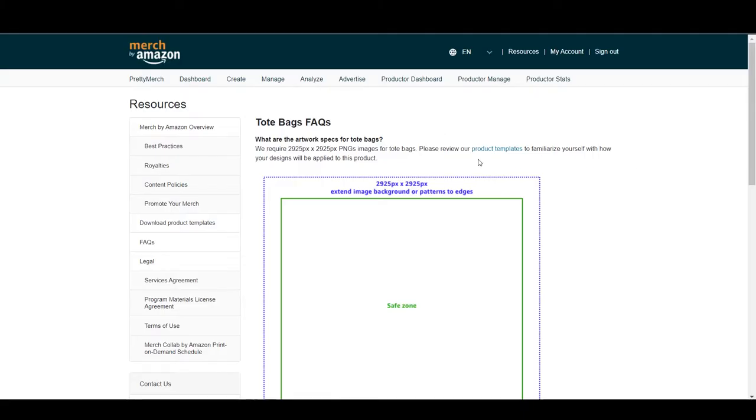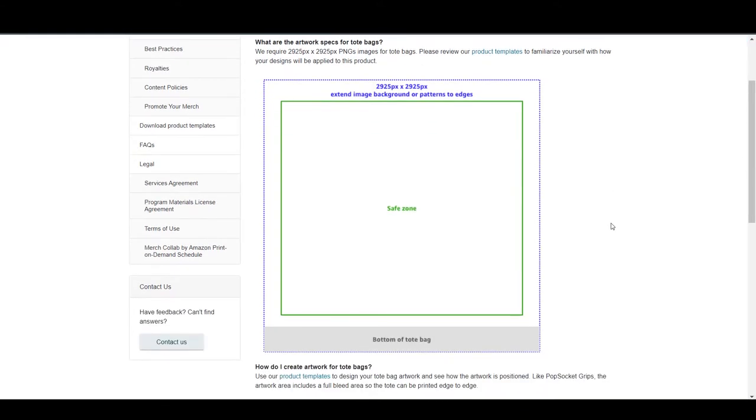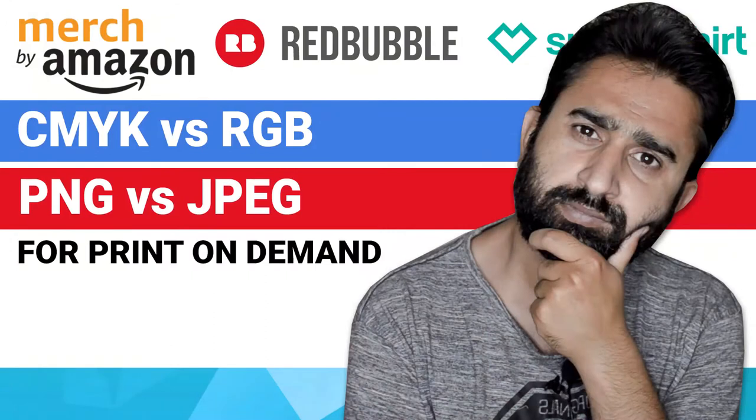The FAQs for tote bags and throw pillows are mostly the same, so I'll go through tote bags. The design file size required is 2925 by 2925 pixels. Both products share the same design file requirements, meaning you don't need to prepare separate files. As usual with Merch by Amazon, they only want PNG images — not JPEG or any other format. I have a separate video on file formats including PNG, JPEG, CMYK, and RGB color profiles — I'll put the link in the card above.